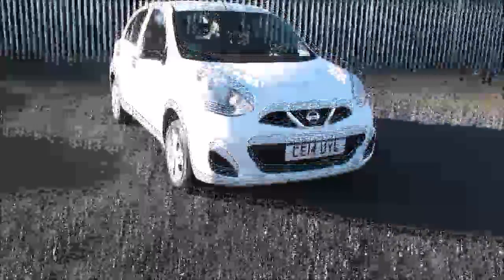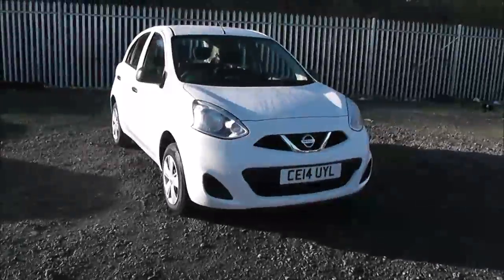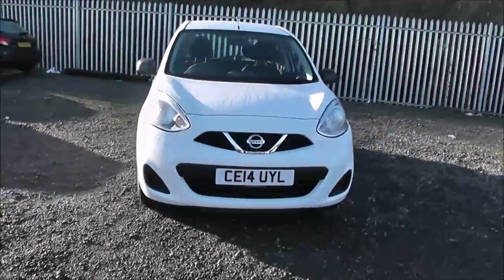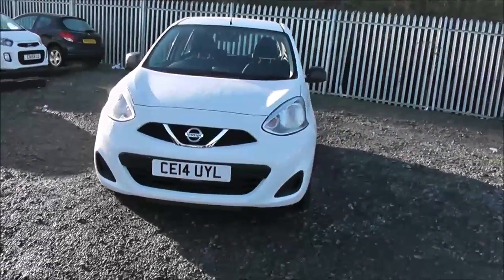Welcome to Wessex Garages Nissan here on Hadfield Road in Cardiff. In our presentation with you today we have this Nissan Micra Vizier model, which comes with a 1.2 litre petrol engine and a 5 speed manual gearbox.